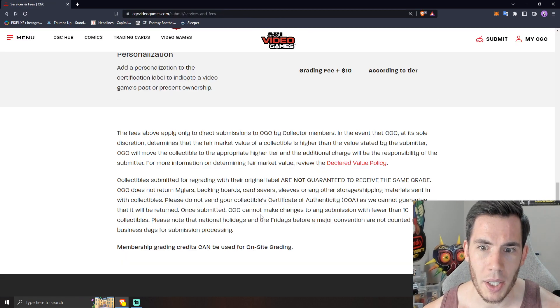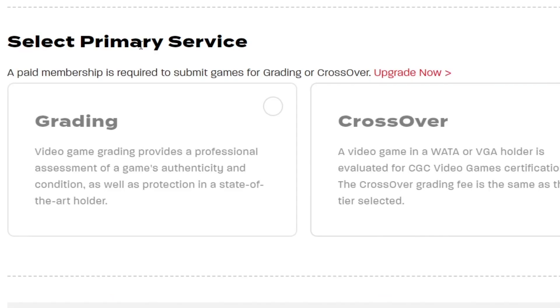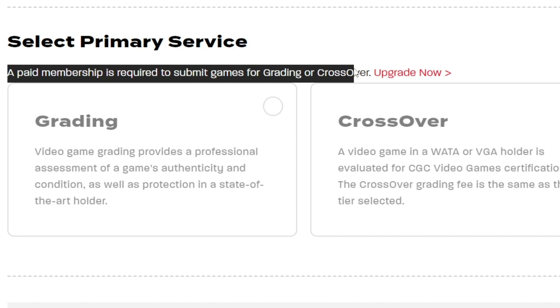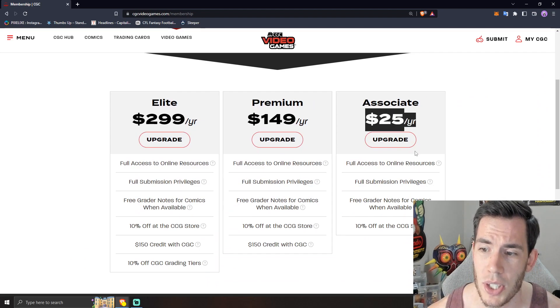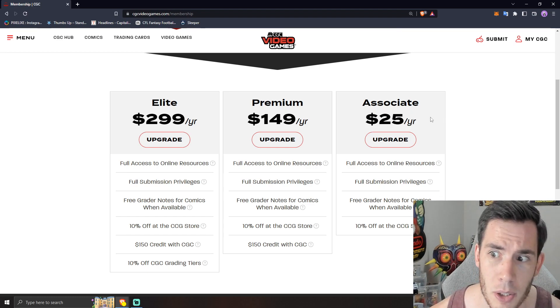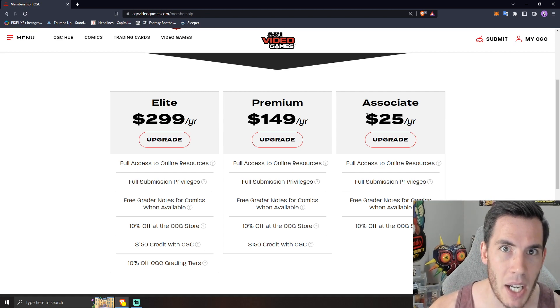You need to purchase a CGC membership in order to even grade your games. Here on the submission screen, you can see the options are crossed out and it says a paid membership is required to submit games for grading or crossover. The minimum membership you can get is $25 a year, which gives you full access to grading. You can get more premium memberships, but the vast majority of people are just going to get the $25 tier. You can submit as many games as you want with it, but right off the bat you have to give them $25.